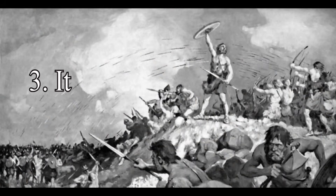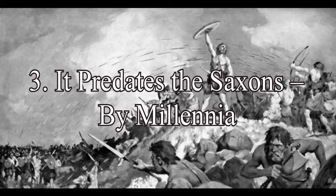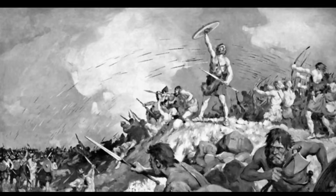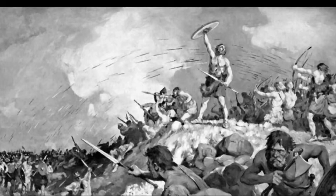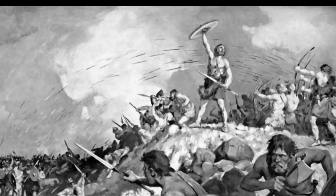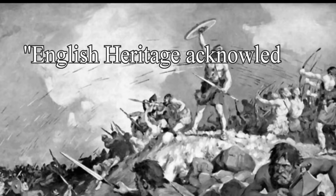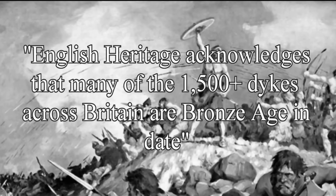Point 3: It predates the Saxons by millennia. Mainstream archaeology likes to box Car Dike neatly into the Roman period, but a closer look — combining LiDAR, hydrology, artifact stratigraphy and water table analysis — suggests something much older. The gradient-following route, the lack of Roman lock systems, and the natural watercourse integration all imply prehistoric origins. In fact, English Heritage acknowledges that many of the 1,500-plus dykes across Britain are Bronze Age in date.